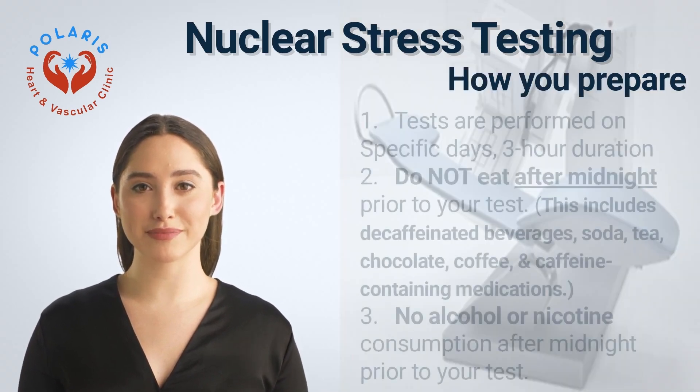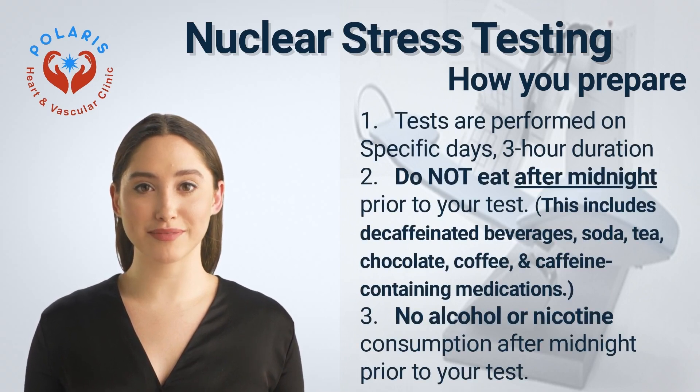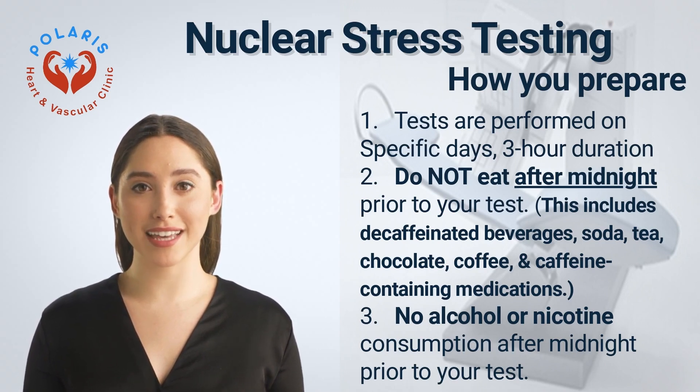How you prepare: Tests are performed on specific days, with a three-hour duration, in our office at Opitz Boulevard, Woodbridge, Virginia. For more information, visit us at polarisheart.com or call us from 9 a.m. to 5 p.m. on weekdays at 571-398-2341.